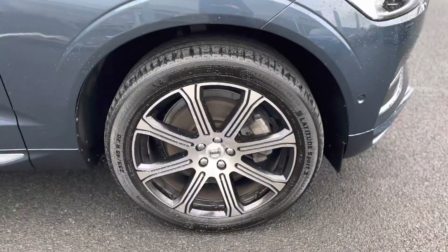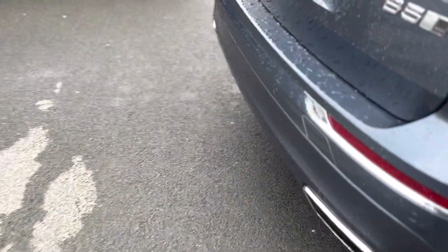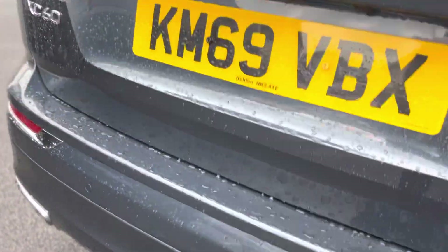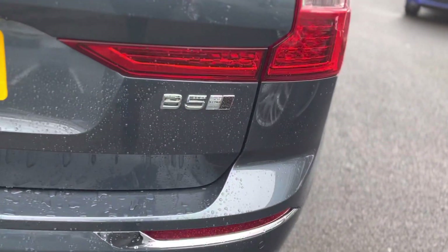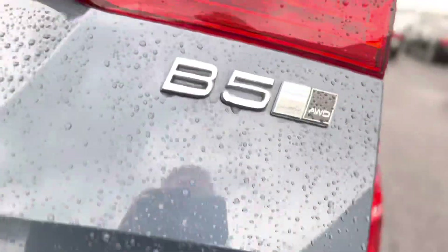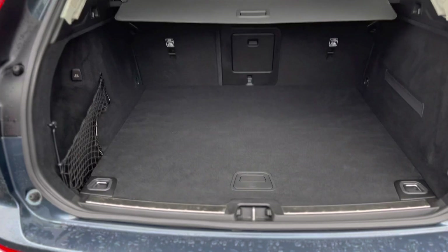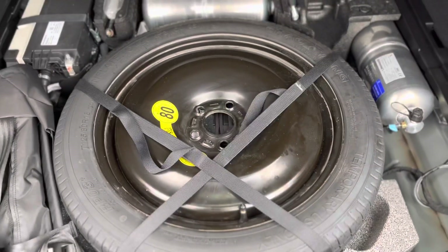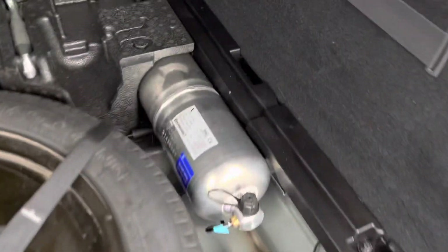The alloy wheels are very, very nice looking. It's got the parking system on this and it's also got a reverse camera. It's the B5, all-wheel drive, with an electric tailgate and a huge boot. You also get a spare wheel with this, which is very unusual.